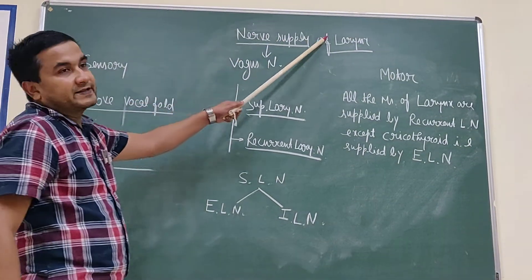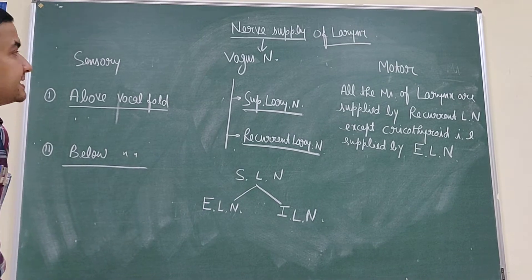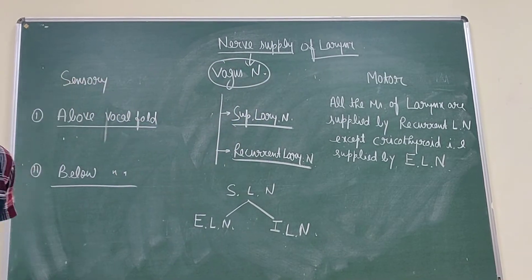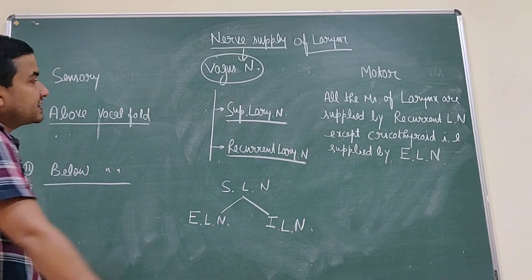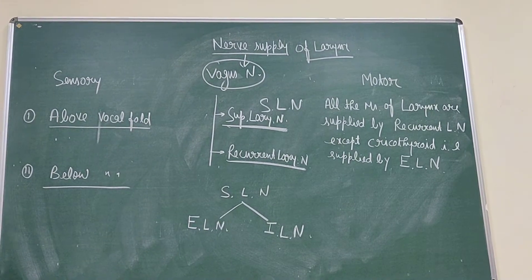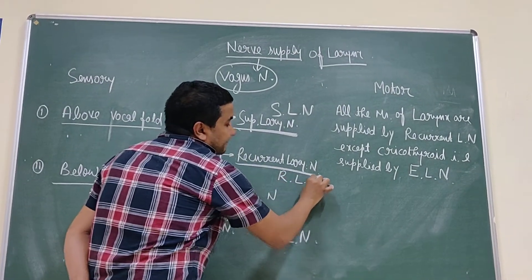Now, the nerve supply of the larynx. The larynx is supplied by branches of the laryngeal nerve from the tenth cranial nerve — the vagus nerve — which gives two branches: the superior laryngeal nerve and the recurrent laryngeal nerve.